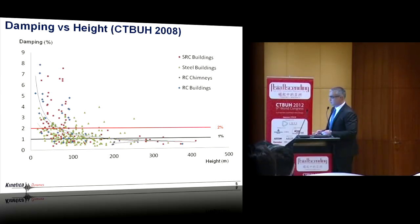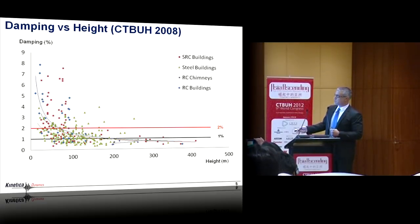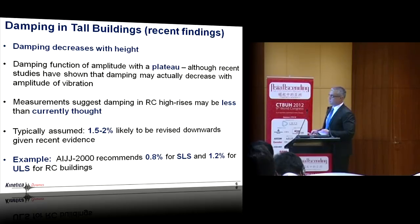Here's a chart from the CTBUH report. Recently we've had a large number of studies, especially coming out of Asia, from instrumented buildings, showing that over 200 meters we are way below the two percent inherent damping being used in wind tunnel studies. Although for earthquake loading this may not be as critical — because when structural elements are yielding and cracking, the hysteretic damping is way beyond two percent — for wind loading and highly dynamic structures, this can result in significant underestimation of dynamic effects. This is a serious reason for concern.